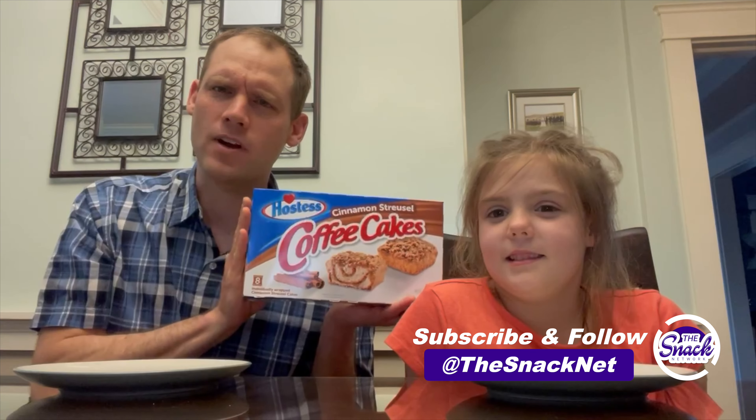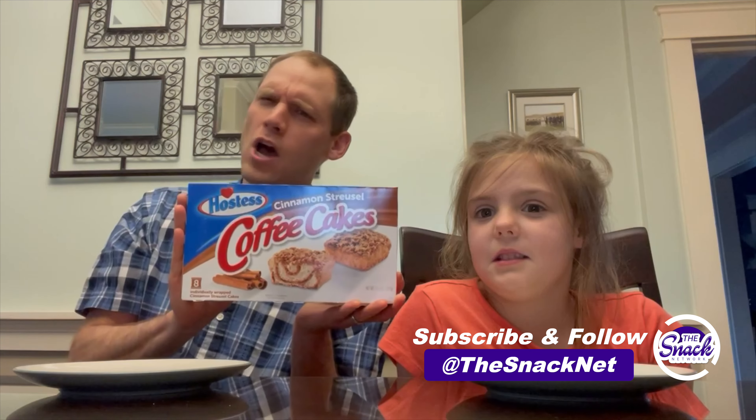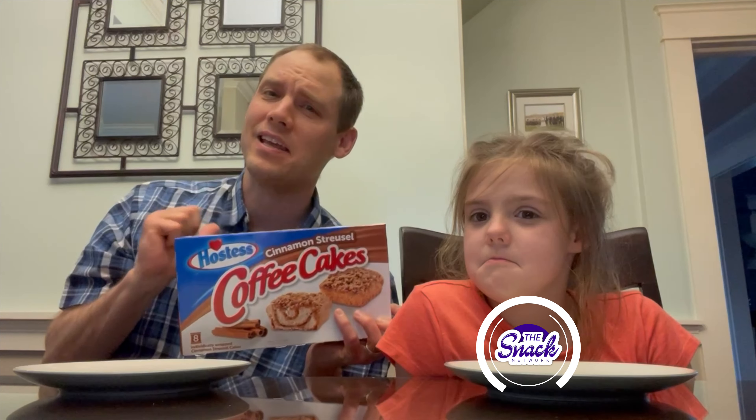Welcome back to the Snack Network. Today we'll be trying Hostess cinnamon streusel coffee cakes. I'm Andy. I'm Ali. Here we go.